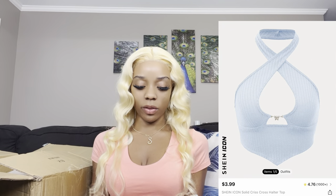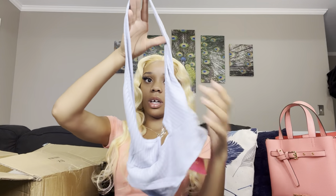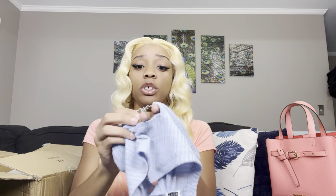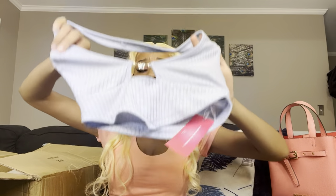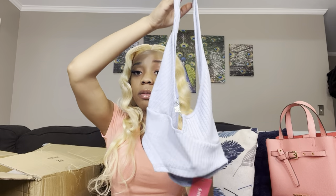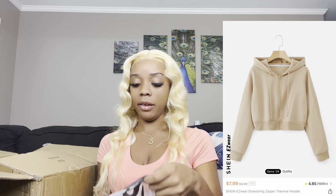This is the blue halter top I got with some pants. The halter part is kind of long, so we'll see when I put it on. I got it because of this cute butterfly right here. I don't know if I'm gonna need a bra with this — I hope not, because the whole purpose of this is to not wear a bra. I love the material; it feels great. We'll see y'all.